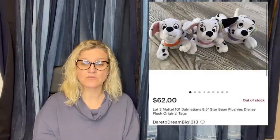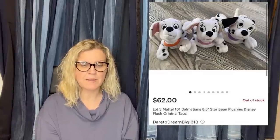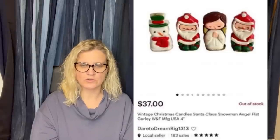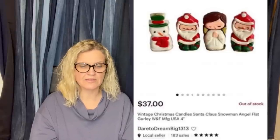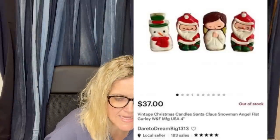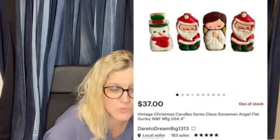Purchased at a church sale for 50 cents and sold in a couple months on Etsy. This is from Dare to Dream Big 1313 — this is her eBay store, but these sold on Etsy. They are three Mattel 101 Dalmatians little beanie plushies by Disney. How cool is that? Purchased at a church sale for a quarter — also from Dare to Dream Big 1313. Sold on Etsy in a couple months for $37. They are vintage Christmas candles — Santa Claus, Snowman, Angel — and they're by Gurley. That is a great candle brand.